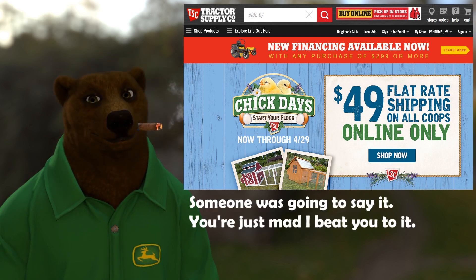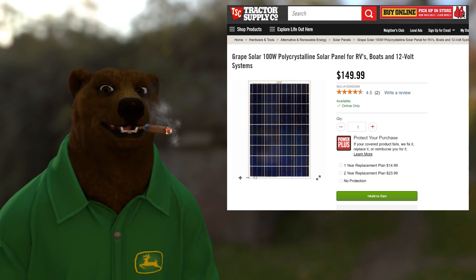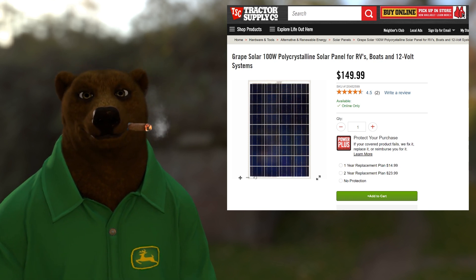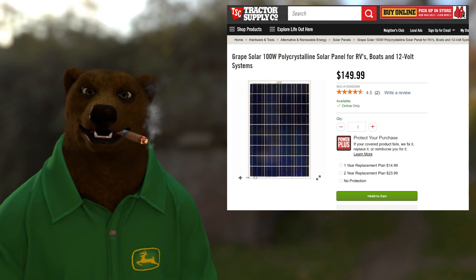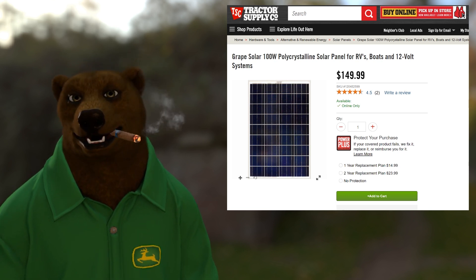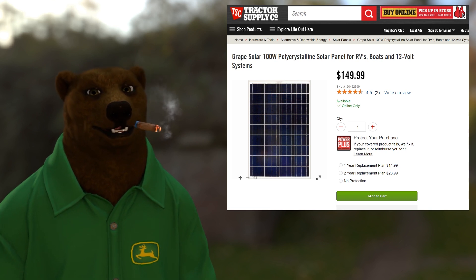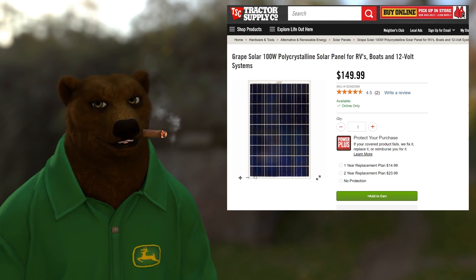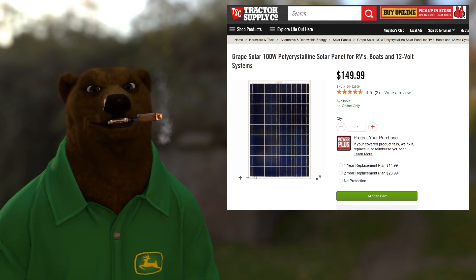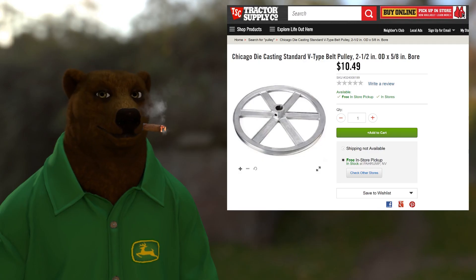At number 10: solar panels. Tractor Supply has a great selection of solar panels of all types. I'm showing you here the 100-watt polycrystalline solar panel for RVs and boats — good decent quality for $150, that's not bad. They have really good sales and coupons, 10% off and such. The extended warranty plans here are good, and when making high-dollar purchases, always try to work with the assistant manager — sometimes they can cut you deals you don't even know about.